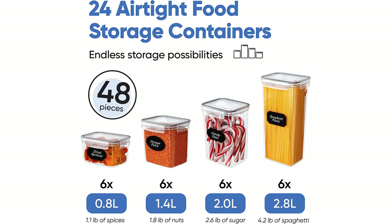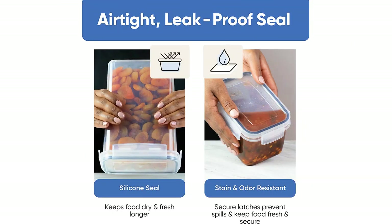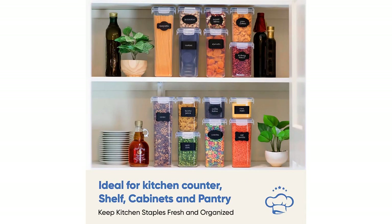This set of containers has transformed my pantry and made organizing my food much easier. The containers are made of high-quality, BPA-free materials and have airtight lids that keep my food fresh and prevent spills or leaks.